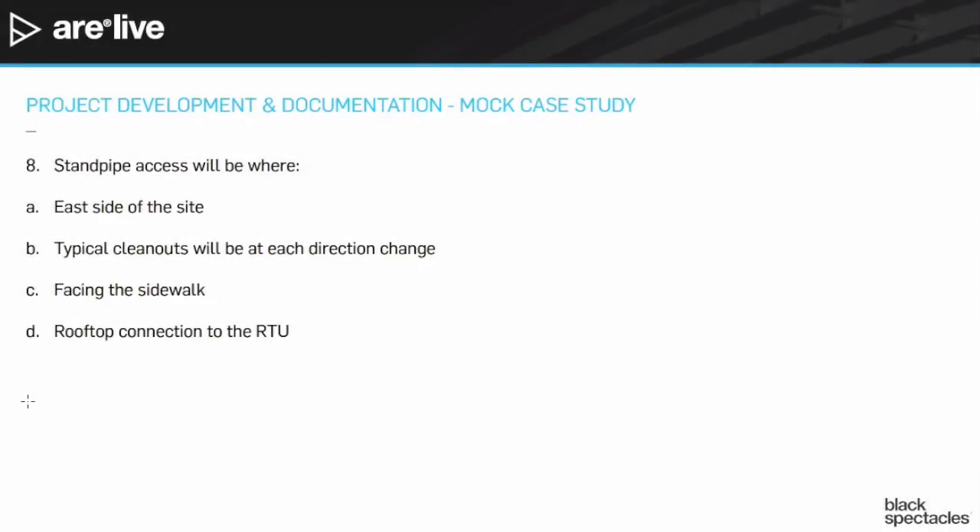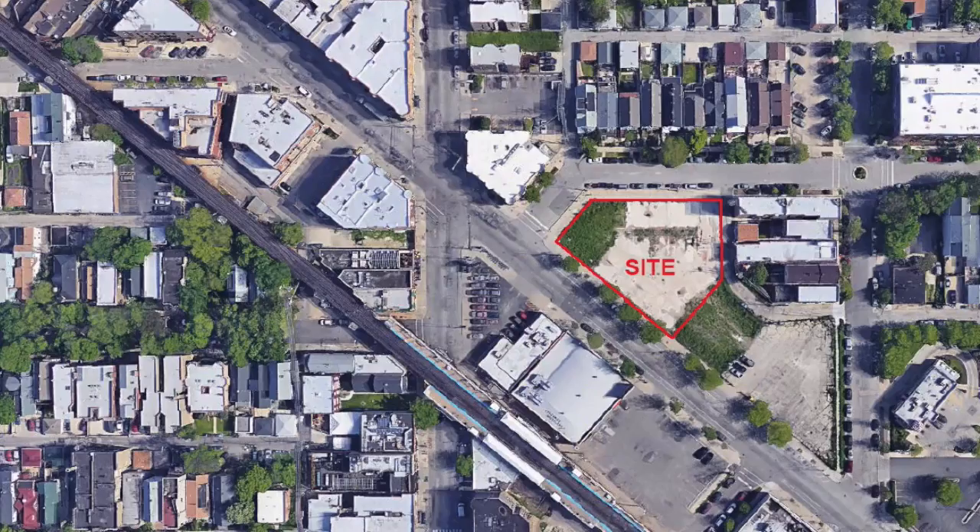All right, last question. Number eight: standpipe access will be where? Let's take a look at our neighborhood image.